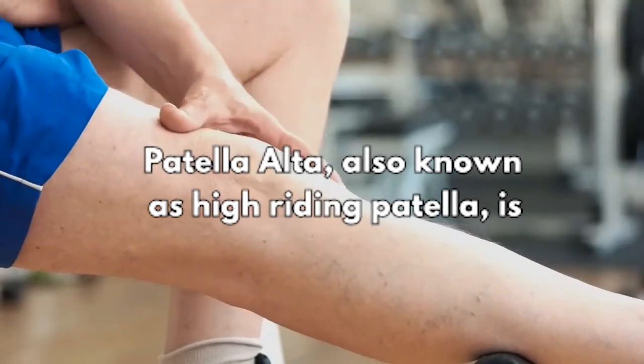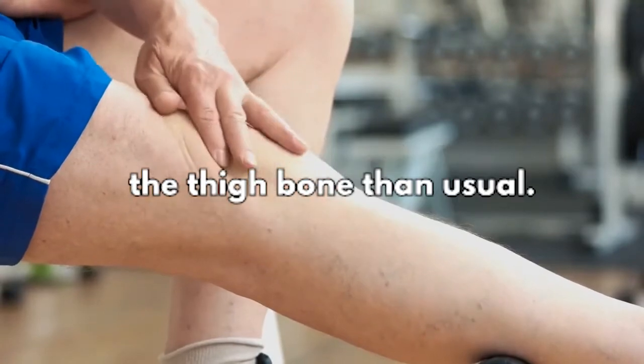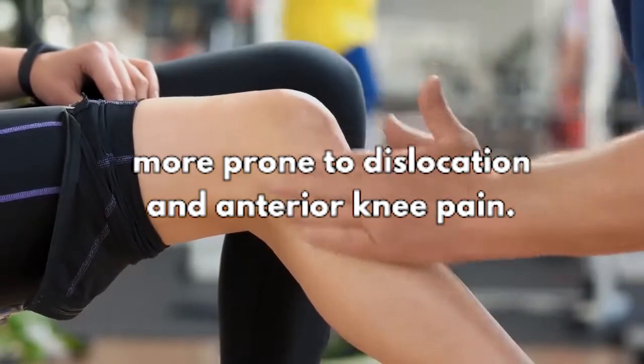Patella Alta, also known as high-riding patella, is a condition in which the kneecap rests higher on the thigh bone than usual. As a result, the knee becomes less stable and is more prone to dislocation and anterior knee pain.